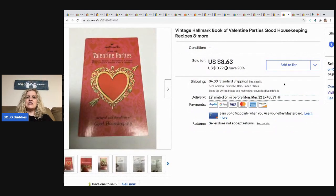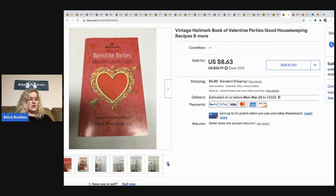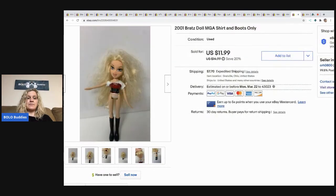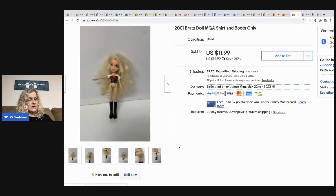The next item is this Vintage Hallmark Valentine's Party Good Housekeeping Recipes and More book — just a little book, and this is a major bread and butter. I sold this for $8 best offer, and the buyer paid shipping and tax. The next item is this 2001 Bratz doll. She only has a shirt and boots and her hair's a little messy, but overall decent condition. I sold her for $10, and the buyer was all in for $19.35.